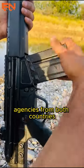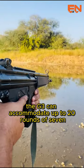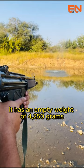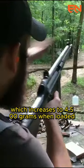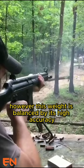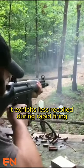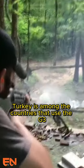Developed through a partnership with design and development agencies from both countries, the G3 can accommodate up to 20 rounds of 7.62 by 51mm NATO ammunition in its magazine. It has an empty weight of 4,250 grams, which increases to 4,500 grams when loaded, making it a heavy firearm. However, this weight is balanced by its high accuracy and reliability at long distances, and it exhibits less recoil during rapid firing compared to the AK-47.